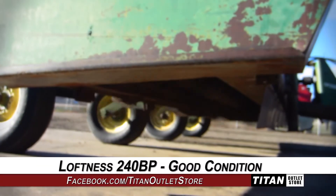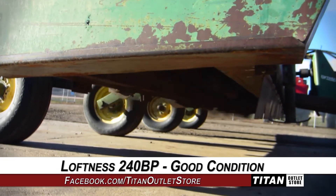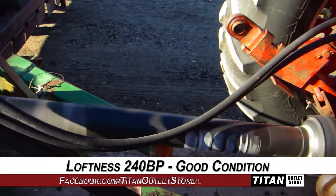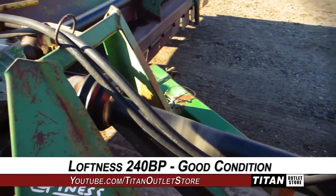Thank you for viewing this Loftness 240BP. If you're interested in this flail mower and would like to contact your sales staff, give them a call at 877-866-7010.